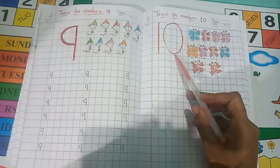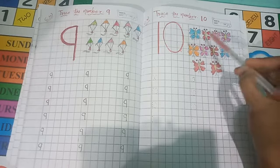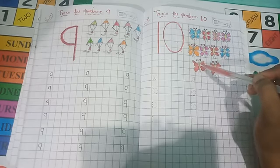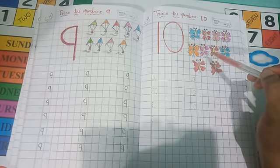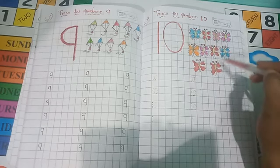This is number 10. And these are butterflies. What do we call this? Titli. These are colorful butterflies.